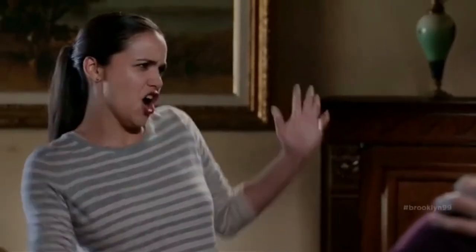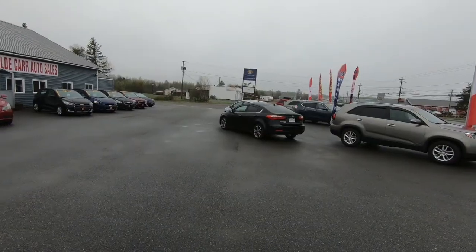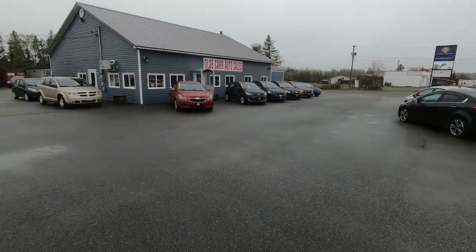Howdy folks and welcome back to Old Car Auto Guy. If this is the first time you are joining me, my name is Jason DeBeard and this is the used car lot that I own and operate with my father.